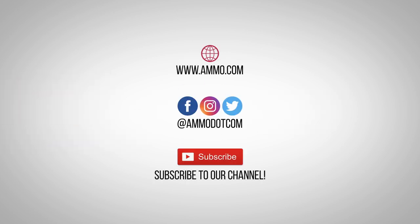Check out today's best ammo deals by visiting us at ammo.com. Follow us on social media, and be sure to subscribe to our channel right here on YouTube for more high-quality videos to help you stay armed, both physically and philosophically.